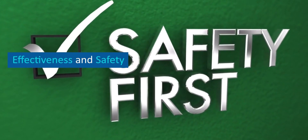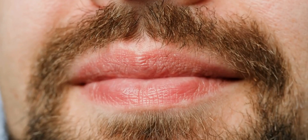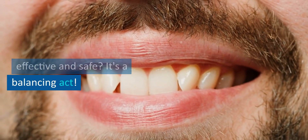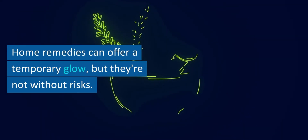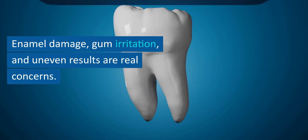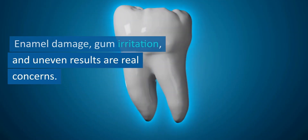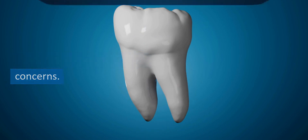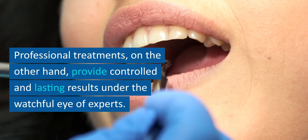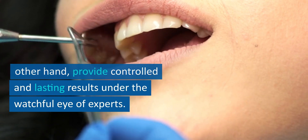Effectiveness and safety. So, which option is more effective and safe? It's a balancing act. Home remedies can offer a temporary glow, but they're not without risks — enamel damage, gum irritation, and uneven results are real concerns. Professional treatments, on the other hand, provide controlled and lasting results under the watchful eye of experts.